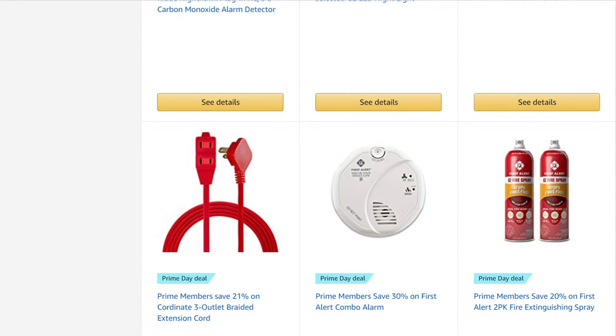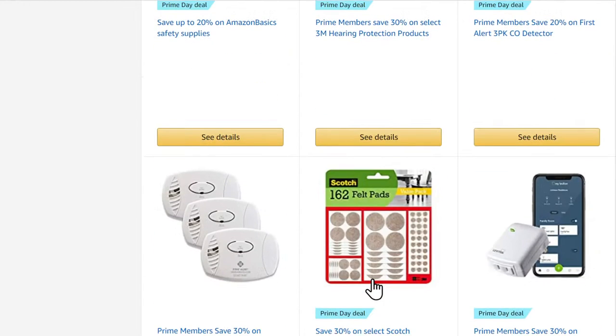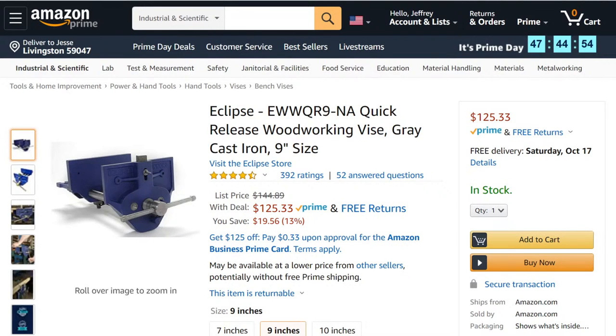We've got 21% off coordinated three-outlet braided extension cords — they don't look like they're very high gauge. There's some ear protection here: prime members save 30% on select 3M hearing protection. And here's a quick-release vise — the Eclipse quick-release woodworking vise, gray cast iron, nine-inch size, 13% off.